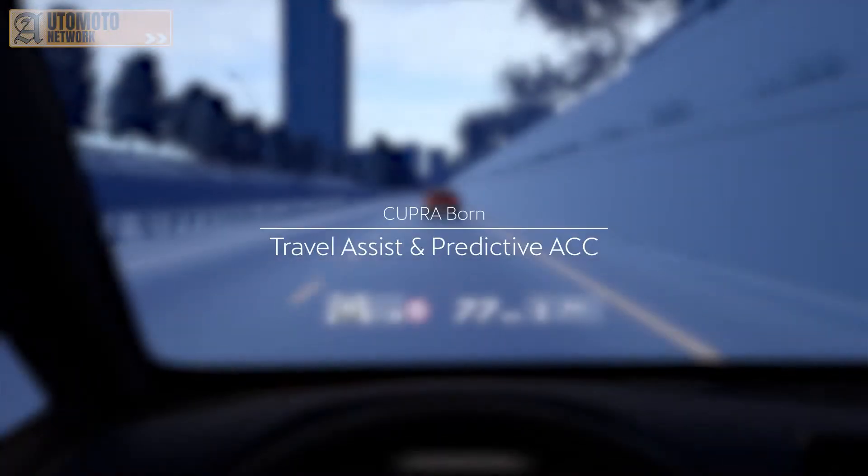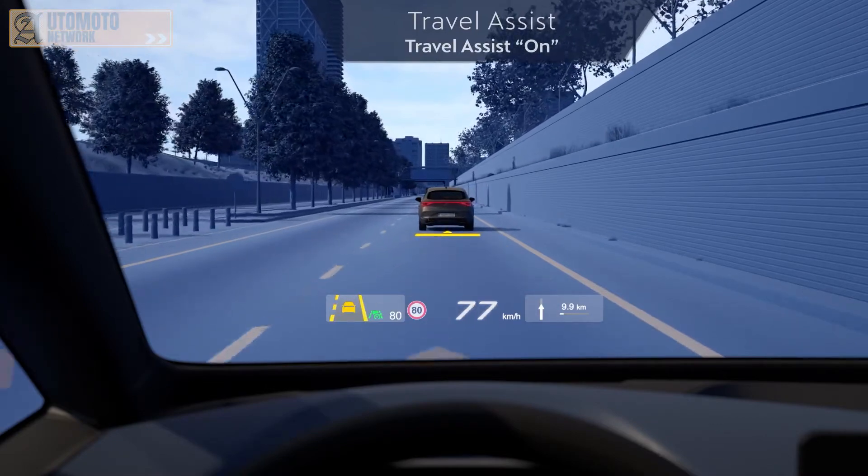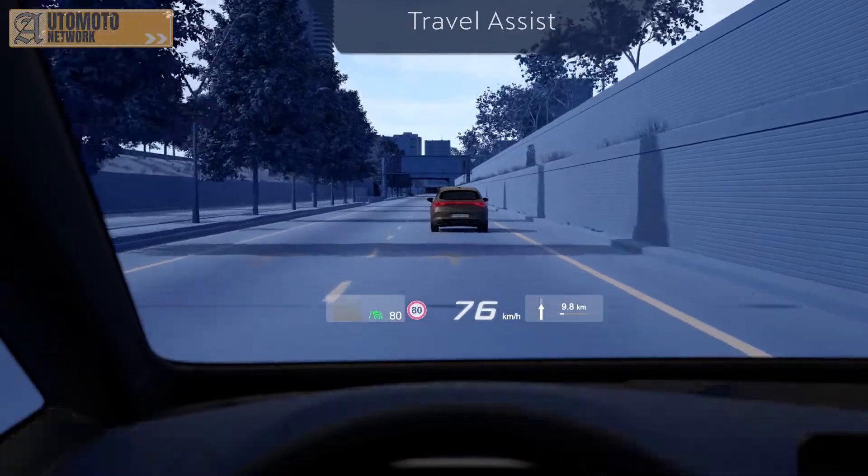When Travel Assist is active, ACC controls your speed to keep you at a safe distance from the car in front. An indicator projected onto the road shows which car is being regulated.